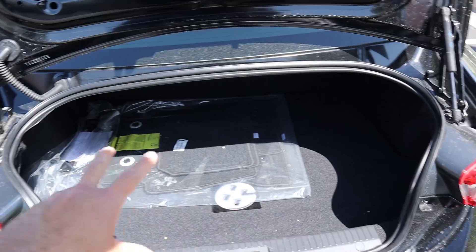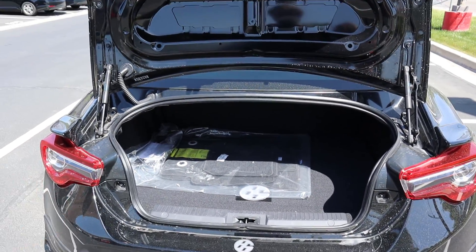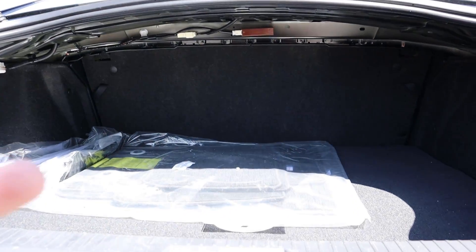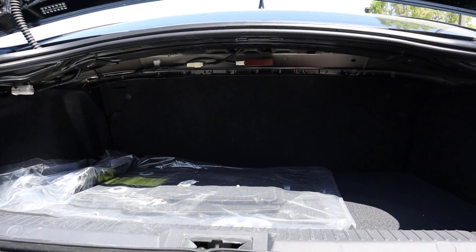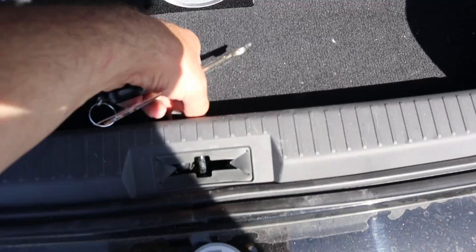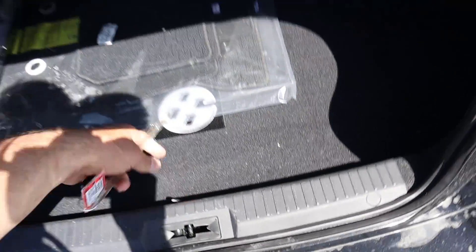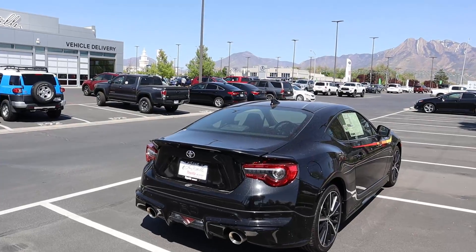The trunk space — for being such a small car, the opening is actually pretty good and the space is relatively decent. You can fold down the back seats to get a little bit of extra storage. There's also a little loop that you can lift up to reveal the spare tire, which is — well, it's probably a Prius tire.